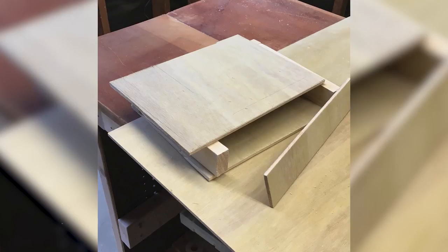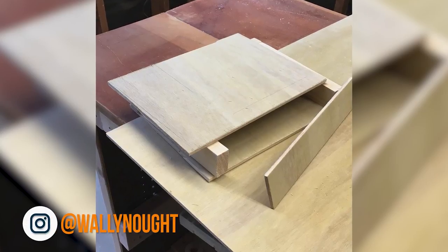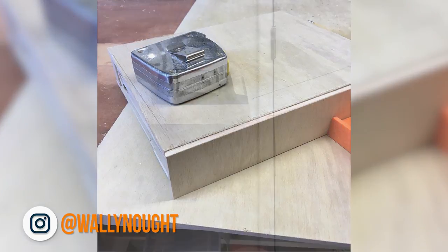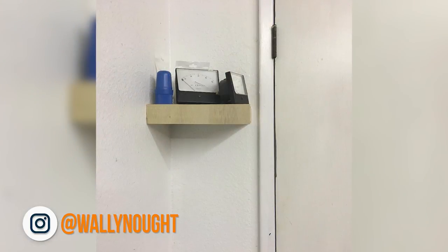We asked you guys to build along with us, and once again Wally Knott built a floating shelf of his own, which he says he plans to duplicate throughout his entire house. Congrats — we'll be sending you some heart tools as your prize.